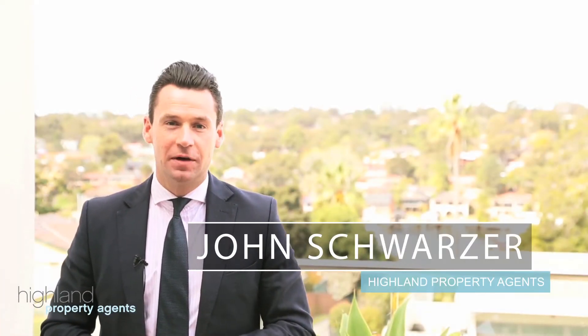Hi, I'm John Schwartzer from Highland Property Agents and I'd like to welcome you to one of the most impressive residential developments here in the Sutherland Shire. These luxury four-bedroom house-like apartments are set right in the heart of Yowie Bay and just metres from the water's edge. This is the ultimate luxury living, I'm sure you'll be impressed.